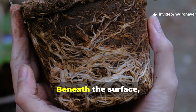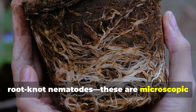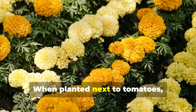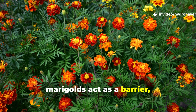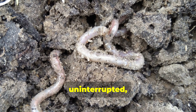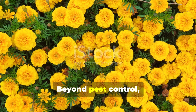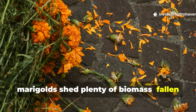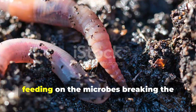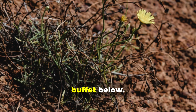Marigolds do more than brighten your borders. Beneath the surface, their roots exude compounds that repel root-knot nematodes — microscopic pests that can destroy worm habitat and make the soil a pretty hostile place. When planted next to tomatoes, peppers, or beans, marigolds act as a barrier keeping these harmful invaders at bay. The result? Earthworms can tunnel safely, uninterrupted in soft, healthy soil. Beyond pest control, marigolds shed plenty of biomass — fallen petals and trimmed stems that decompose quickly. As they rot, worms flock in, feeding on the microbes breaking the material down. Think of marigolds as dual-purpose: beauty above, buffet below.